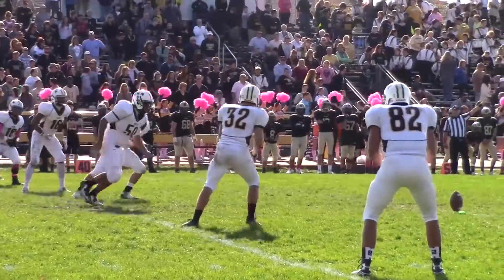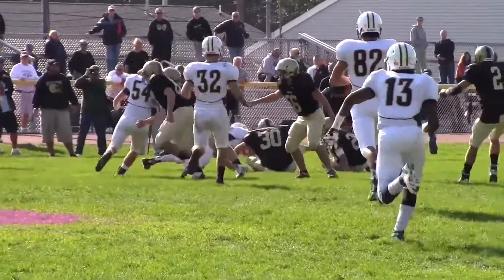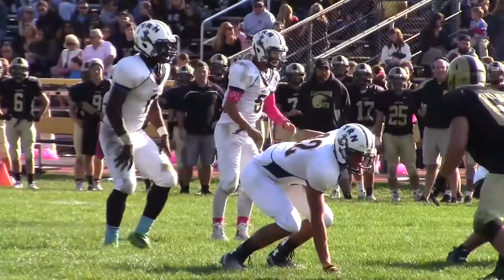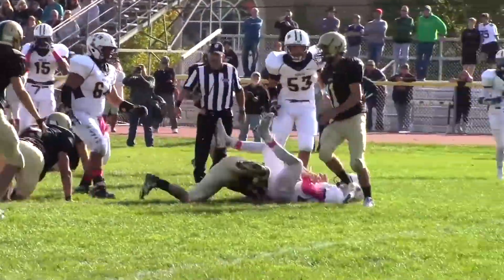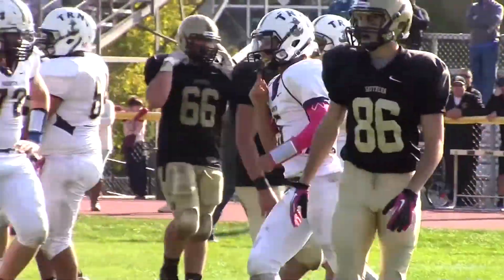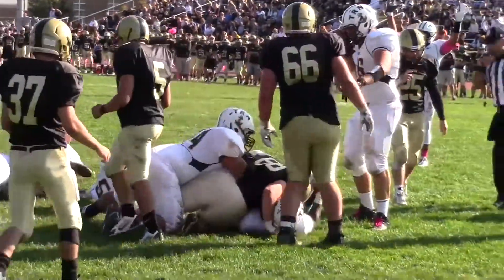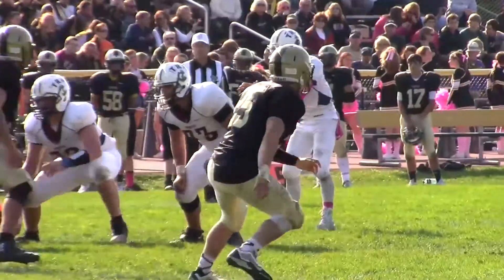Southern by two with 5:39 to go in the third. However, Toms River North would squib it, and that would work out real well, because the Mariners were able to fall on the loose football. Big play in the game — fourth down, Mike Husney lowers his shoulder, goes eight yards, gets the first down, keeps the chains moving. And it sets the stage for the go-ahead score — Asante Moore from four yards out. Toms River North scores twice in a minute-30 stretch. It's 18-14 Mariners with 4:09 to go in the third.